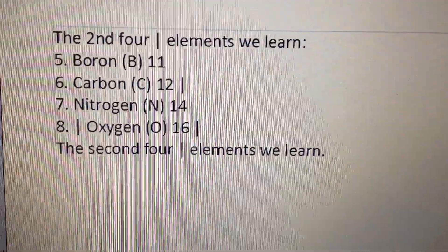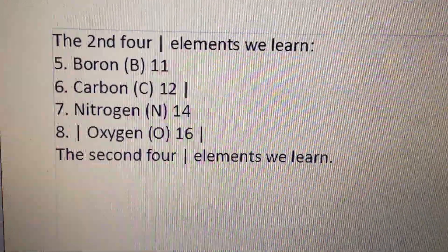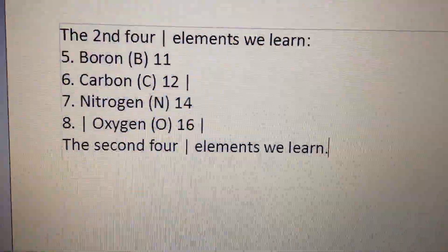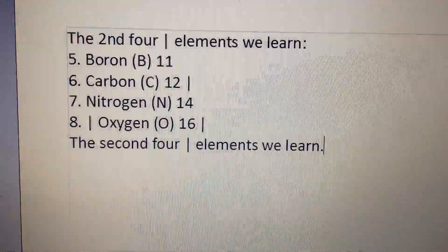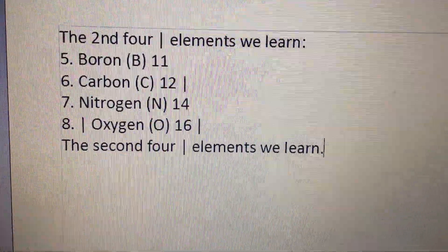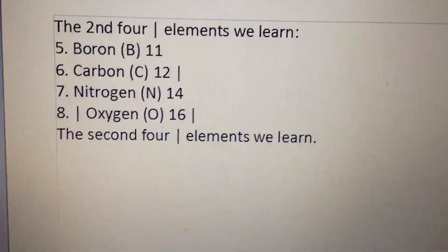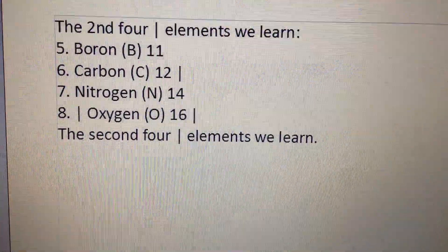The second four elements we learn: 5 boron B11, 6 carbon C12, 7 nitrogen N14, 8 oxygen O16. The second four elements we learn.